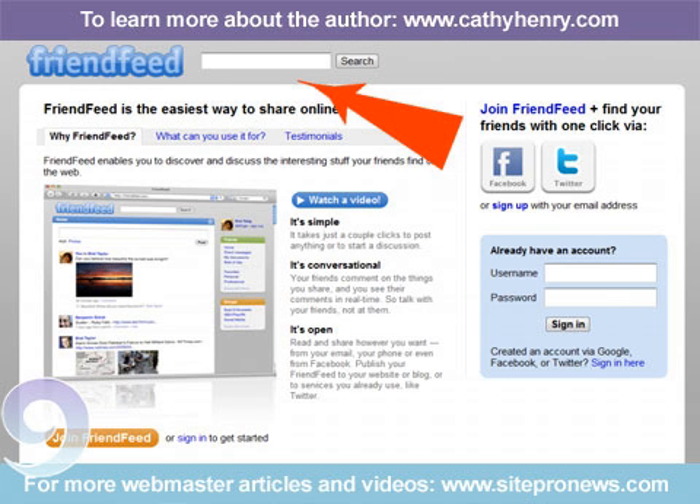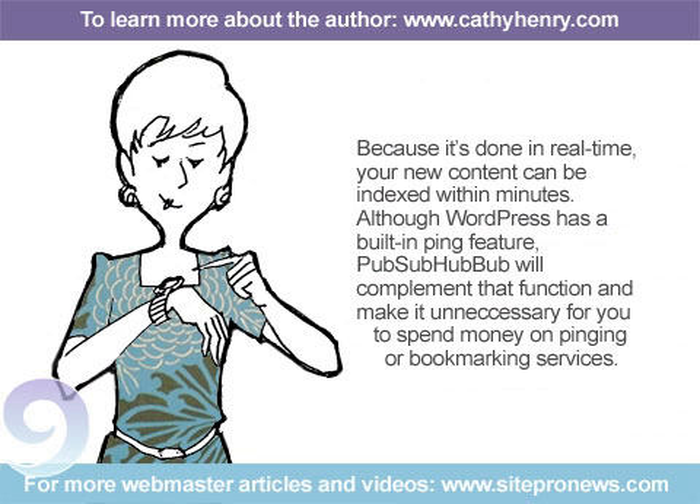The main function is real-time pinging of your new content to various hubs throughout the Internet, where users can subscribe to your feeds. Because it's done in real-time, your new content can be indexed within minutes. Although WordPress has a built-in ping feature, PubSubHubbub will complement that function and make it unnecessary for you to spend money on pinging or bookmarking services.